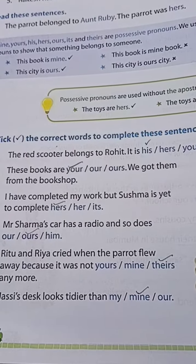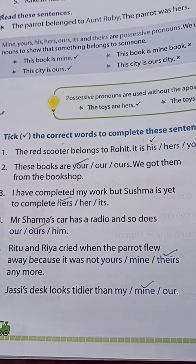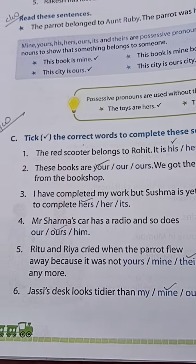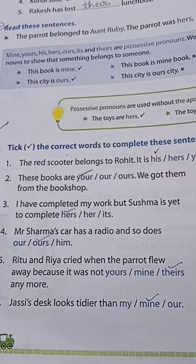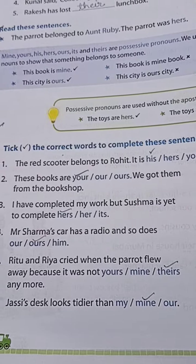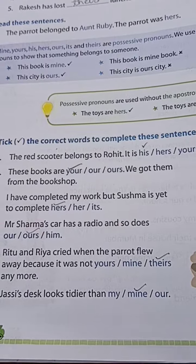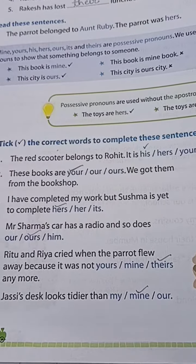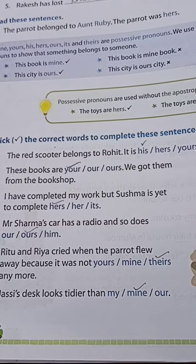Good morning, dear students. Today's date is 8th May 2021, subject English, Class 4, Chapter 1, page number 6. I've given this question as homework, so I'll read the question for you. Please try to listen carefully and write the answer with correct spelling. The question is: tick the correct words to complete each sentence.